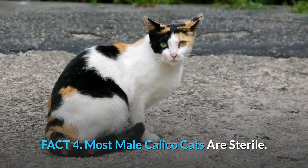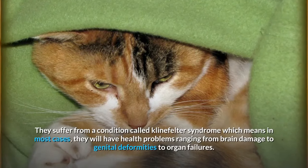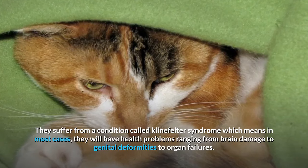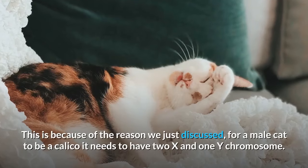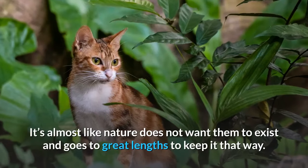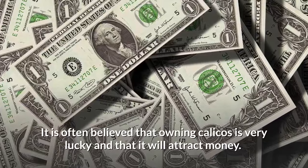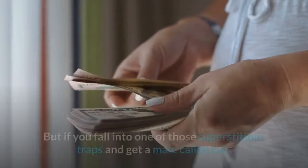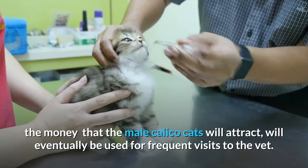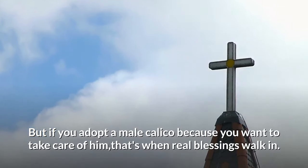Fact 4: Most male calico cats are sterile. Male calico cats are rather weak and more often than not sterile. They suffer from a condition called Klinefelter syndrome, which means in most cases they will have health problems ranging from brain damage to genital deformities to organ failure. This is because for a male cat to be a calico it needs to have two X and one Y chromosomes. If you adopt a male calico because you want to take care of him, that's when real blessings walk in.